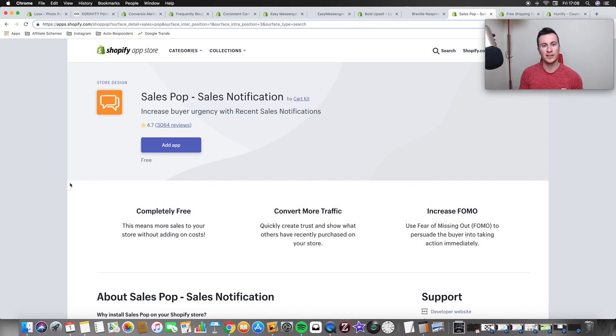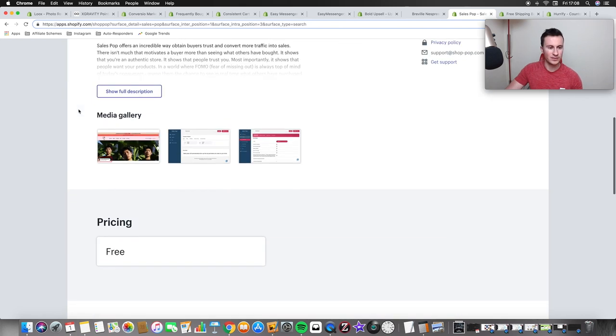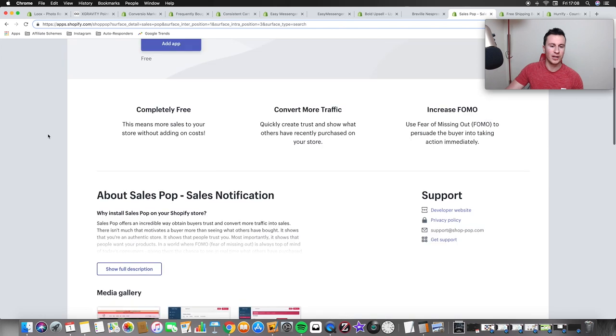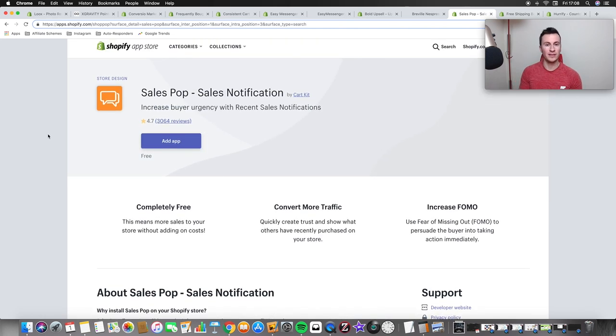Moving on to the next one — it's all about social proof. Going back to that point where people don't know who we are and don't quite trust us, this is a great way of breaking down those barriers. It shows little pop-ups in the bottom left corner — you can customize them and choose whether to show on mobile or just desktop — saying that somebody has just bought a particular product. It builds social proof and breaks down any barriers. If customers see other people buying on your store, they'll feel more at ease buying as well.